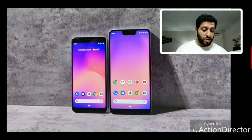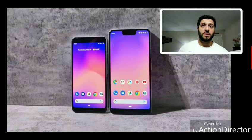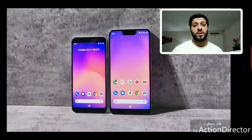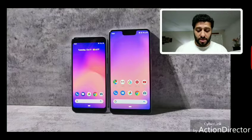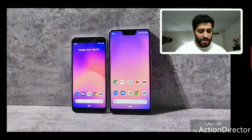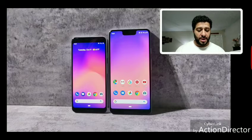You can also buy it unlocked through Google without activating through Fi. The phone is unlocked for all carriers. Pricing starts at $799 for the smaller variant and $899 for the larger variant. You can see in the screencast the smaller Pixel 3 on the left and the Pixel 3 XL on the right.